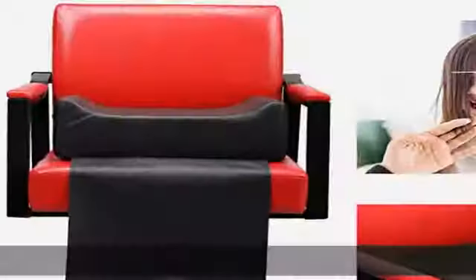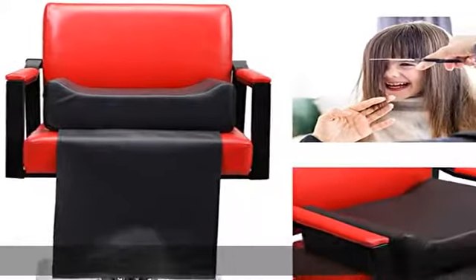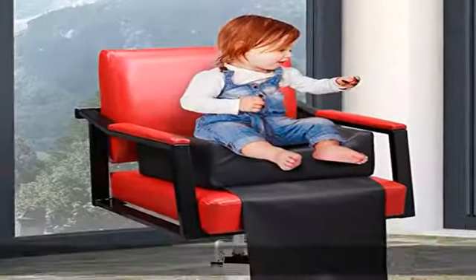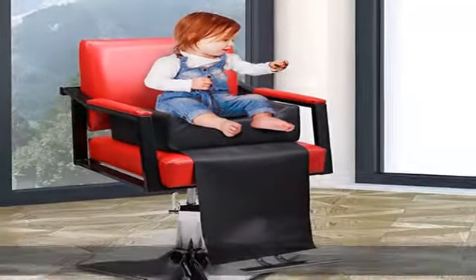Baby high quality materials: covered with wear-resistant PVC leather, this leather seat cushion is skin-friendly and breathable. Besides, padded with high-density sponge, it is highly resilient and comfortable.